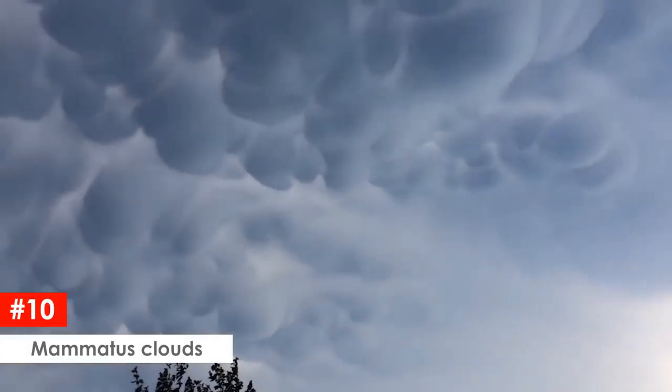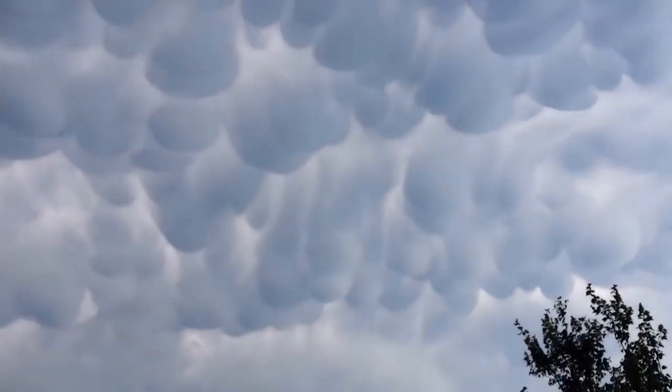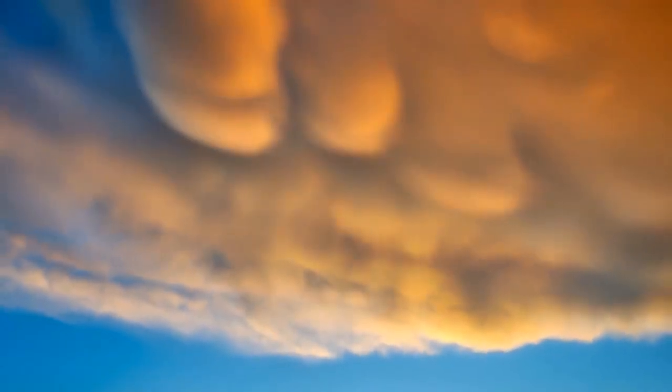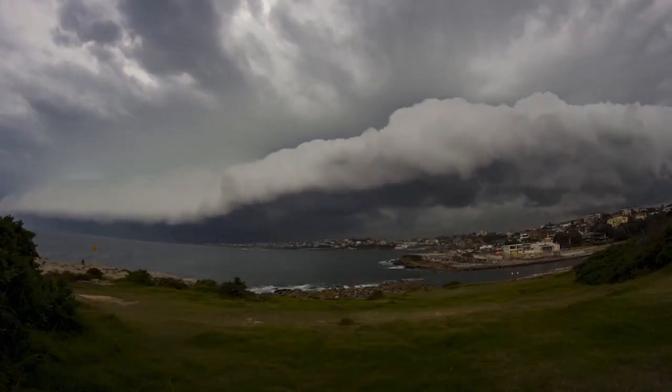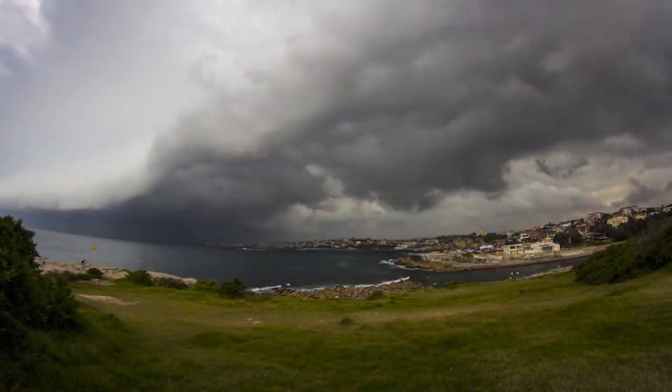Mammatus clouds, which means mammary cloud, is a cellular pattern of pouches hanging underneath the base of a cloud. These are typically heavy cumulonimbus rain clouds. Mammatus are most often associated with severe weather, and they can appear before or after a storm. They can indicate a strong storm and storms that cause tornadoes.